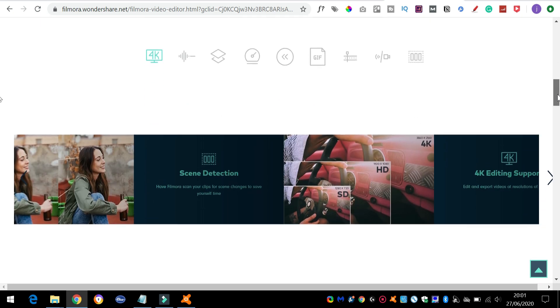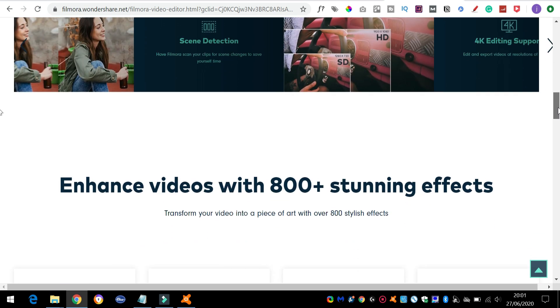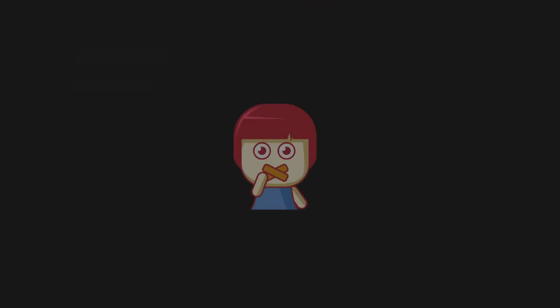Try a few different editors and find which one works best for you. Next up is your audio. A lot of channels that don't show their face are created by people who also don't want to use their voice. So instead of using their own voice, they've got three options. One is to pay someone on Fiverr or Upwork or any freelance site to do some voiceover work, but that could get expensive.